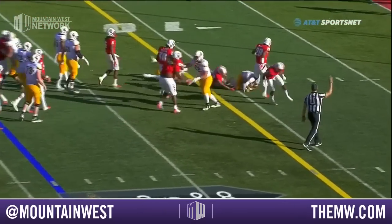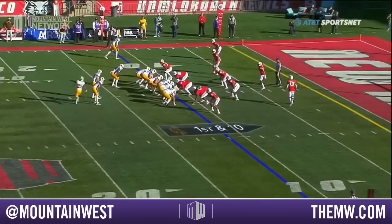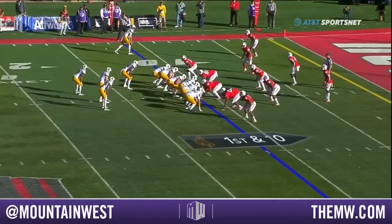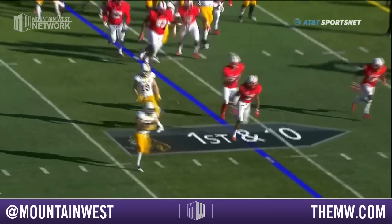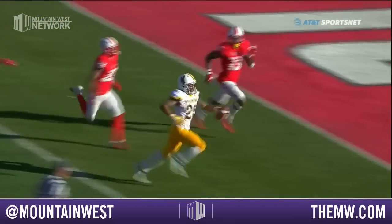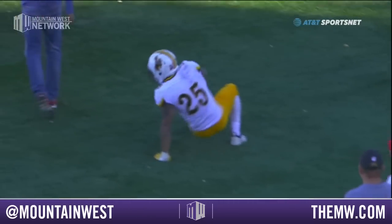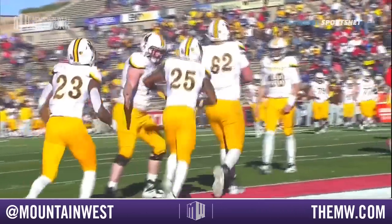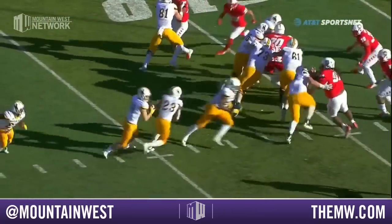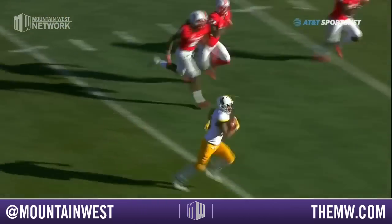This will go to the 10-yard line — should be enough for a first down again for Wyoming, for Evans. Austin Conway resets in the backfield and they're going to run option. Here's Conway toward the end zone — touchdown, Wyoming! That was well designed. Austin Conway runs it in. Aidan Eberhardt running the option. If anybody remembers what New Mexico used to do offensively, it looked a lot like that.